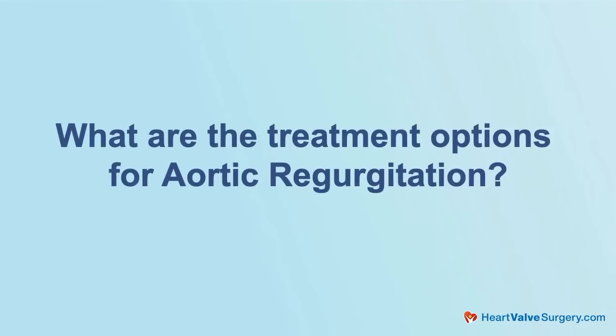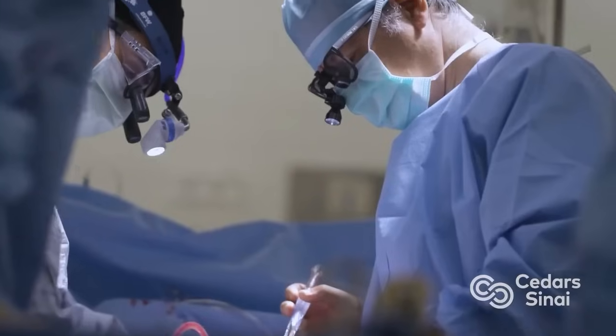We obviously want to help our patients prevent heart failure. So the big question is: what are the treatment options for aortic regurgitation? Aortic regurgitation is a mechanical problem — it really needs a mechanical solution, which means surgery. There are two broad surgical options. The standard option first is replacement of the valve, which is very widely practiced. There have been many hundreds of thousands of valve replacements for the aortic valve.